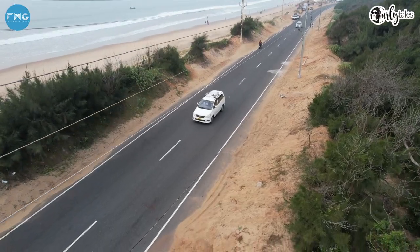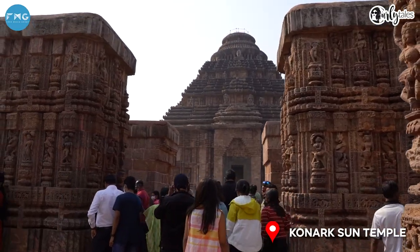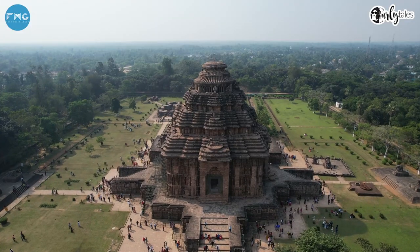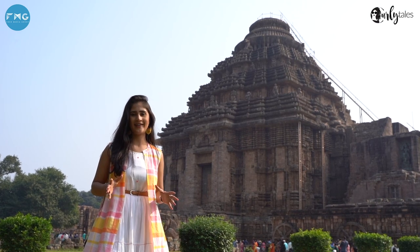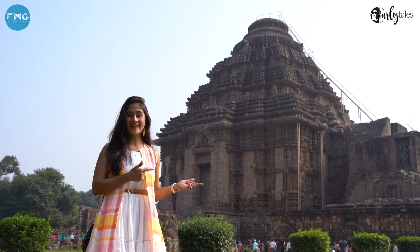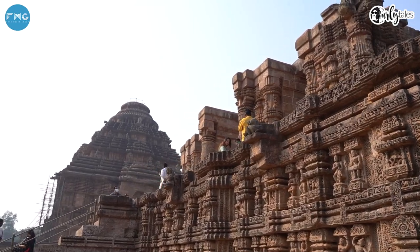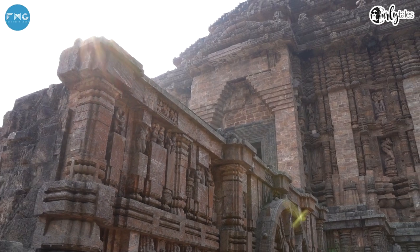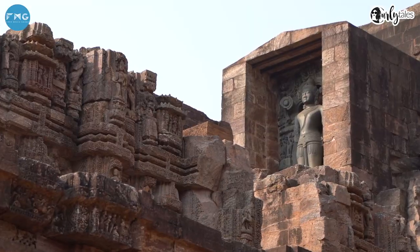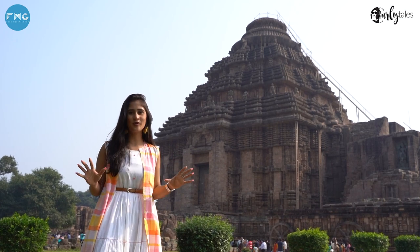I am thinking of taking a quick tour of the Konark Sun Temple. This is the 13th century old Konark Sun Temple, a UNESCO World Heritage Site dedicated to the Hindu sun god Surya. The entire architecture is made from stone. Interestingly, one can witness three images of the sun god at three directions to catch the rays of the sun at dawn, noon and sunset. Truly a man-made marvel.